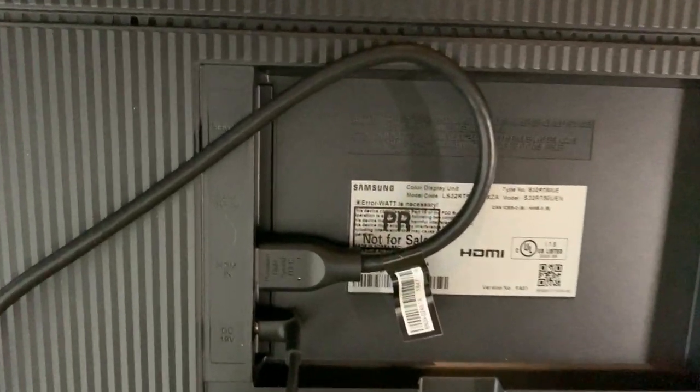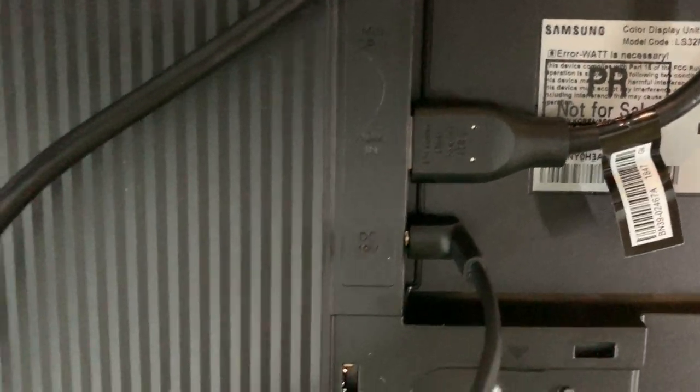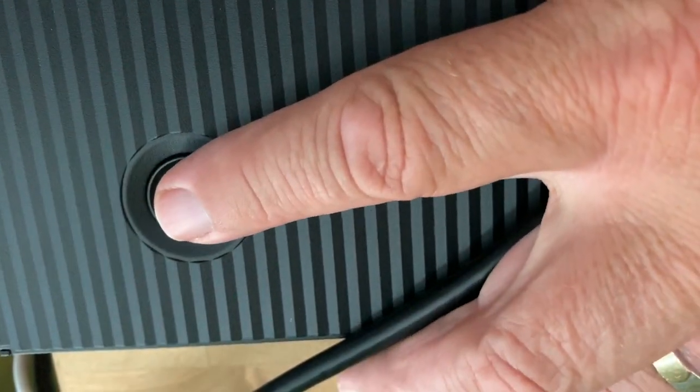On the back, you can see the Space Monitor has an HDMI and mini DisplayPort, plus power inputs. The power switch and function navigation toggle is also on the back, which does mean the monitor has to be tilted away from the wall in order to turn it on or off.